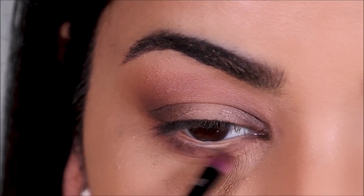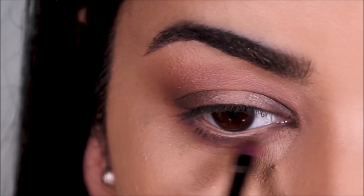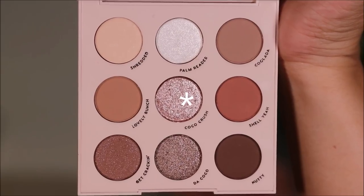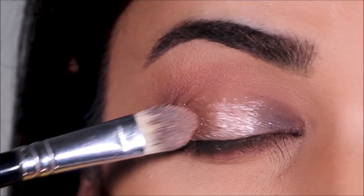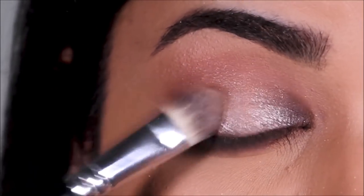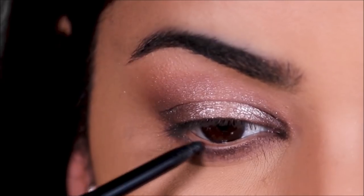I'm also using Nutty in my lower lash line with a small definer brush, keeping it very close to my waterline. Then I'm using the shade Coco Rush in the center of my lid with a flat shader brush to create that spotlight effect, blending out the edges. You can definitely stop here, apply some mascara, and call it done.